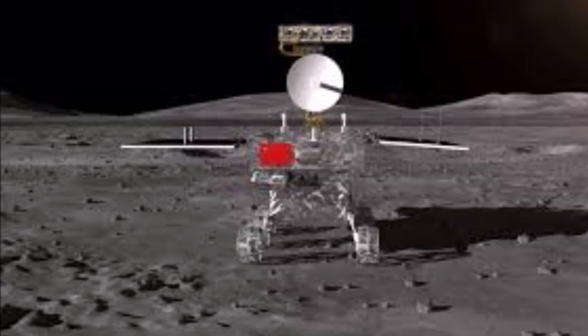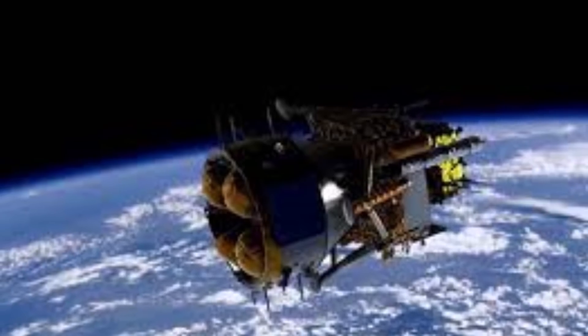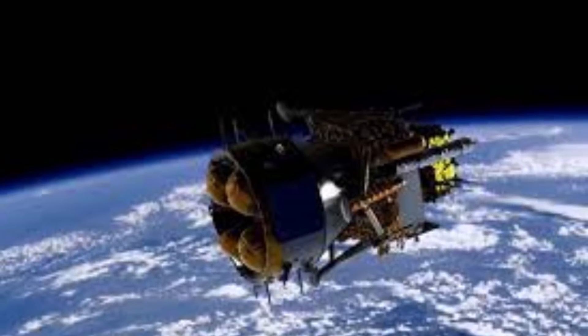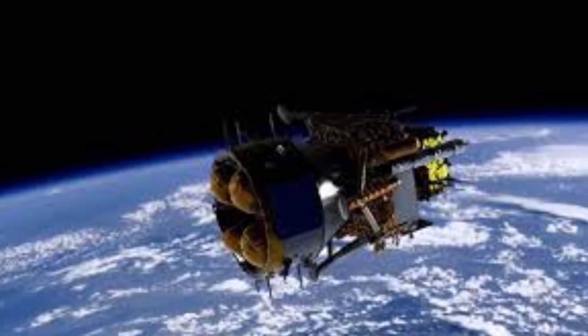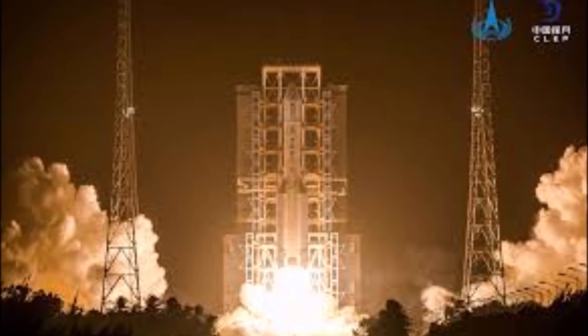A total of just under 400 kilograms of rock and soil were retrieved by American Apollo astronauts and the Soviet robotic lunar program, the vast majority of these materials coming back with the crewed missions. But all these samples were very old — more than 3 billion years in age.